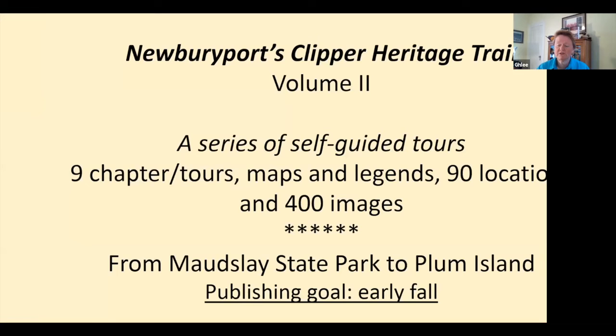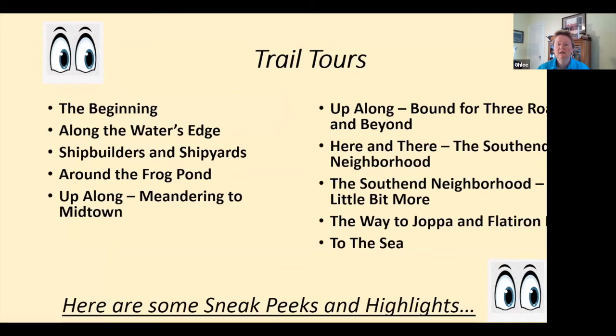I've written about 90 locations and people in our history, and there'll be about 400 images. This book is focused from Maudsley State Park all the way to Plum Island and everything in between. Here's a look at the tours: Merrimack Street along the water's edge, shipbuilders, Bartlett Mall, the south end, Joppa — our favorite neighborhood — and to the sea.